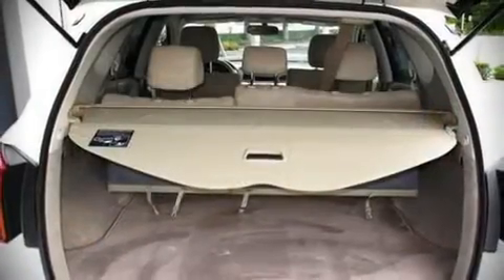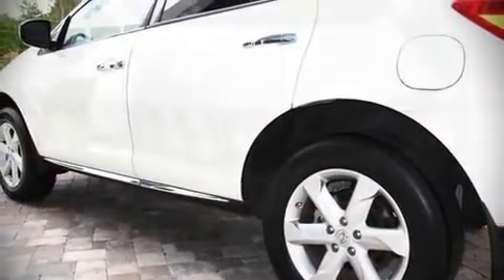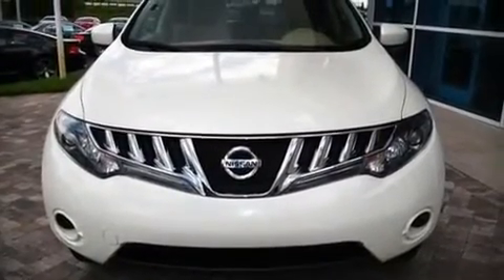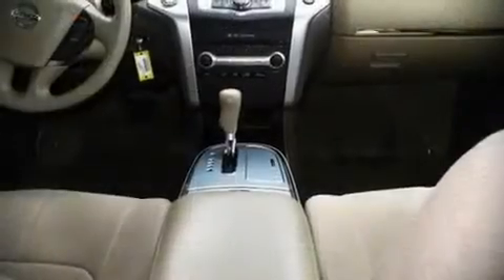Top features include remote keyless entry, front bucket seats, a split folding rear seat, front dual zone air conditioning with automatic temperature control, tilt and telescoping steering wheel, power door mirrors, an overhead console, and power windows.